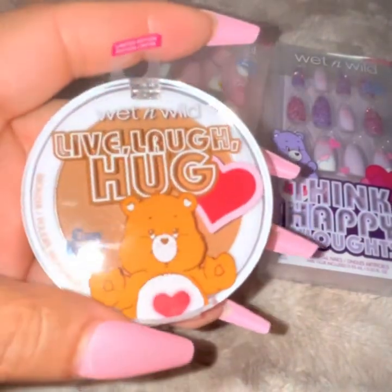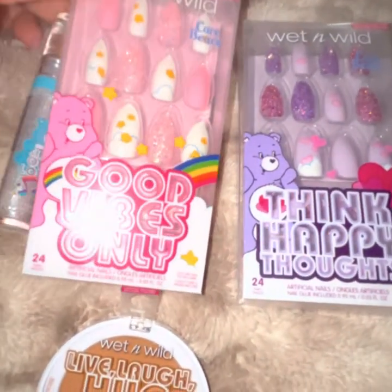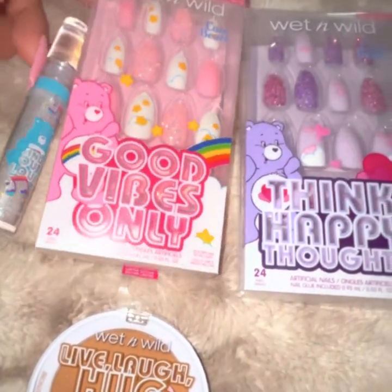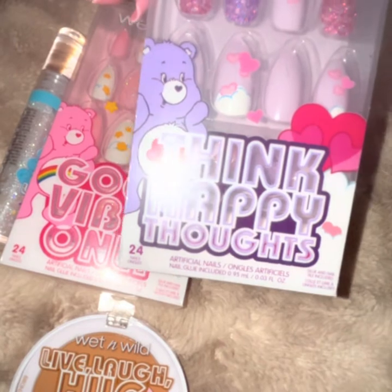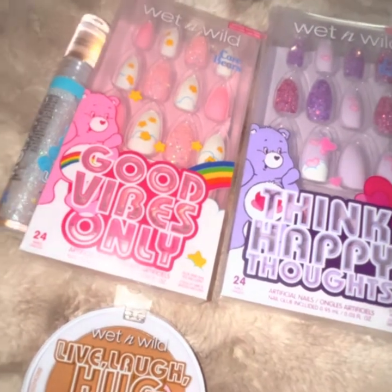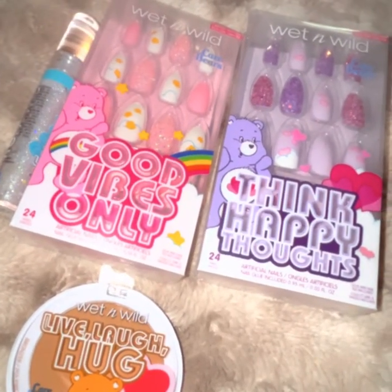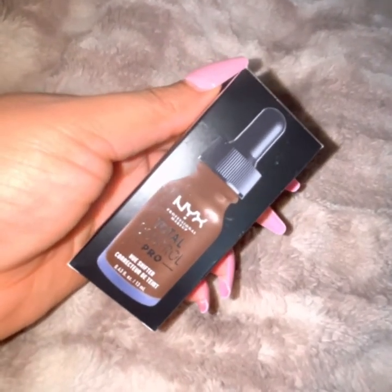This bronzer is called Live Laugh and Hug. It is great for people of fair skin tone. On my skin tone, being medium tan, it'll look cute as a wash of natural bronze, natural contour, or a blush. I also got these two press-on nails — I've switched over to press-on nails — and I was grateful to get the last two. It's a collector's edition for me, but I will definitely be using it.